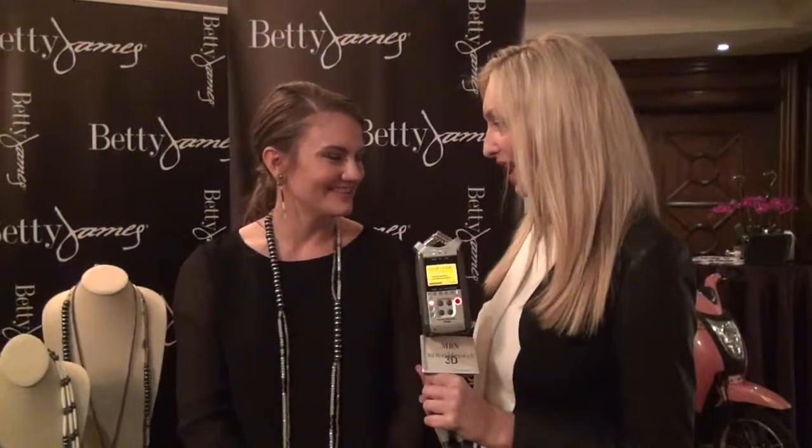Hi, I'm Joelle Posey and I'm here with Nicole Potter with Betty James Designs. We obviously wanted to come by and see all these lovely beads and jewels that you have wrapped around your neck. Can you tell us a little bit about your designs?